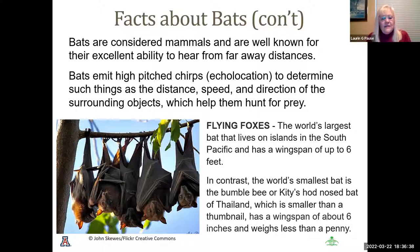The flying foxes are the world's largest bats, living on the islands of the South Pacific with a wingspan up to six feet. A six-foot bat coming through your backyard would probably scare the pants off of us. In contrast, the world's smallest bat is the bumblebee or Kitti's hog-nosed bat of Thailand — smaller than a thumbnail, with a wingspan of about six inches and weighing less than a penny.